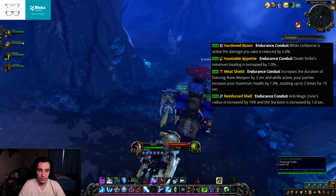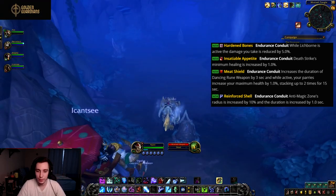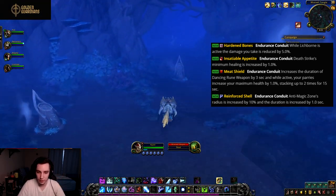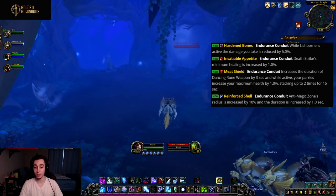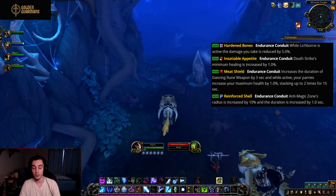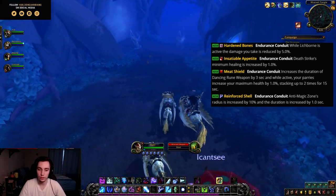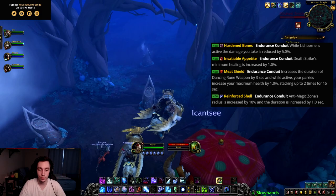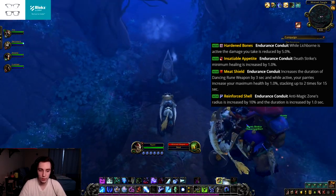Then we have Insatiable Appetite, an endurance conduit. Deathstrike's minimum healing is increased by 1%. This has good synergy with Deathstrike legendaries — like the one that refunds runic power whenever your Deathstrike heals you for at least 10% of your maximum health — so it will just increase your Deathstrike healing a little bit.